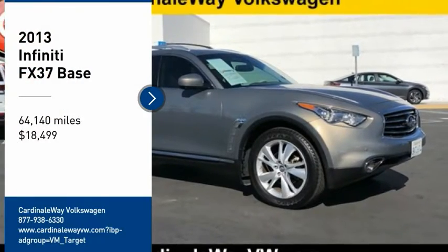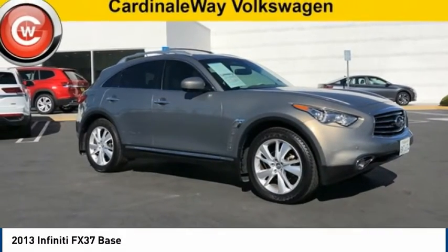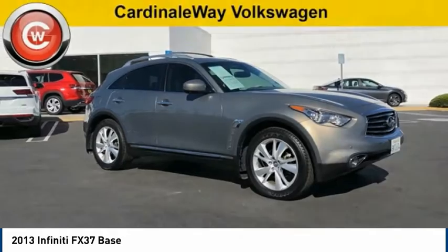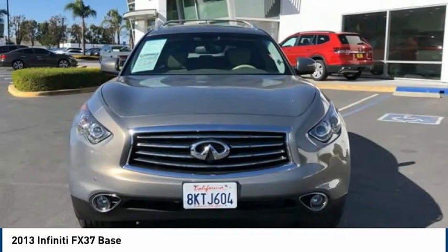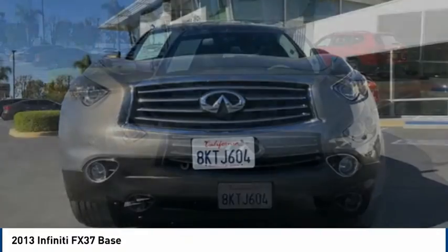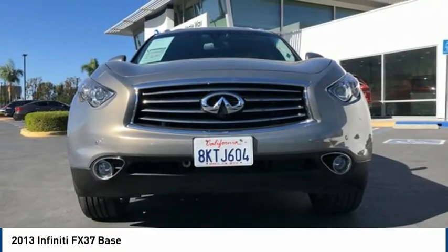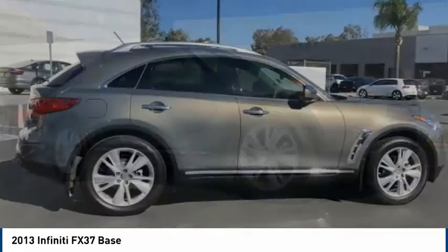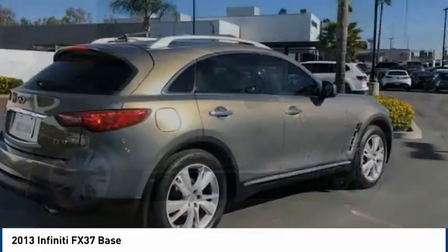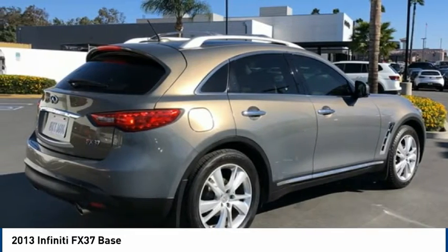Come test drive the 2013 FX37. The FX37 from Infiniti is a mid-sized luxury crossover SUV. By combining the robust lower body of a traditional SUV with the more appealing curved and elegant upper body of a sports car, the designers also sought to combine the handling of the two into one luxury vehicle.